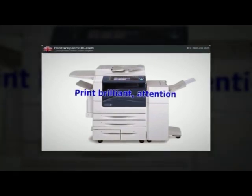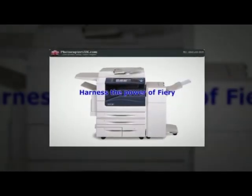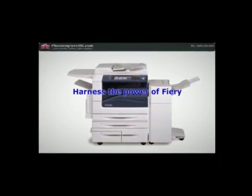Harness the power of Fiery. Upgrading your WorkCenter 7500 series with an EFI Fiery network server gives you a host of benefits including easy-to-use color management tools, enhanced productivity and security features, and flexible workflow tools.